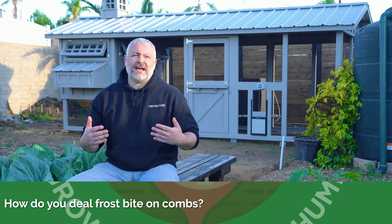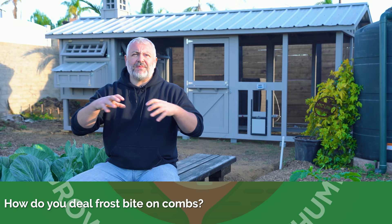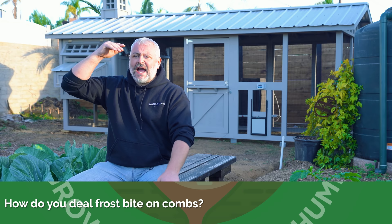Question about frostbite on combs — how do you deal with that? If you live in an area with high potential for frostbite, get chickens that don't have large combs. Here's what I see happen: people insulate their henhouse, and when they insulate their henhouse they're also heating it up, and when you insulate something you're trapping moisture. That's all fine and dandy until morning comes and the chickens want to go outside, and now they have all this moisture on their comb — then when they go down into the run where it's cold, that's where you increase the chances of frostbite.